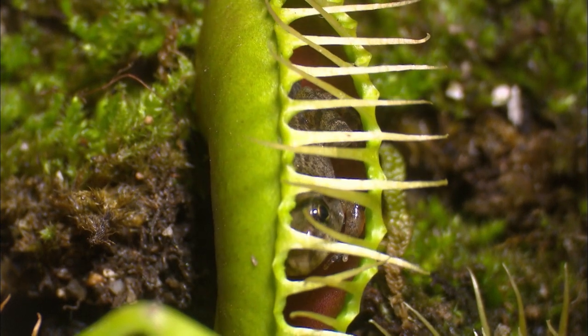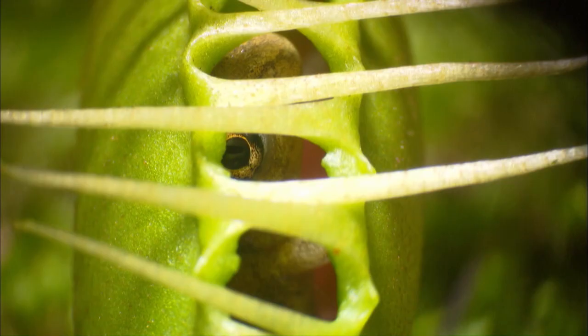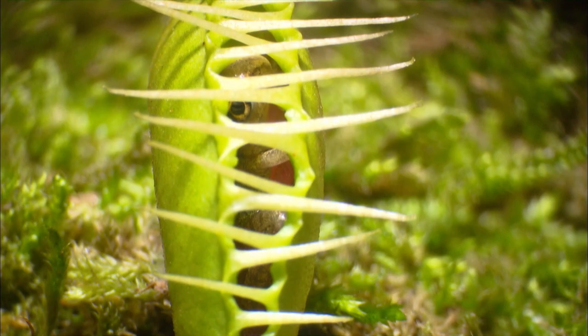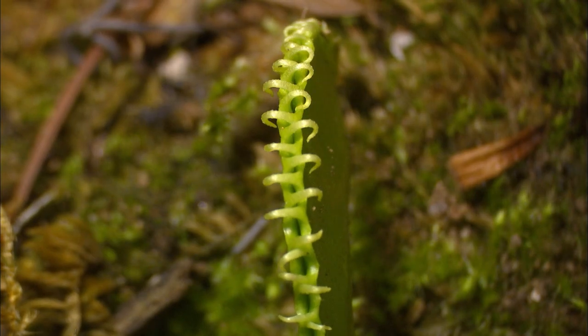Even small frogs can be digested by the flytrap. It is a cruel way to kill prey, but it's vital for their survival.